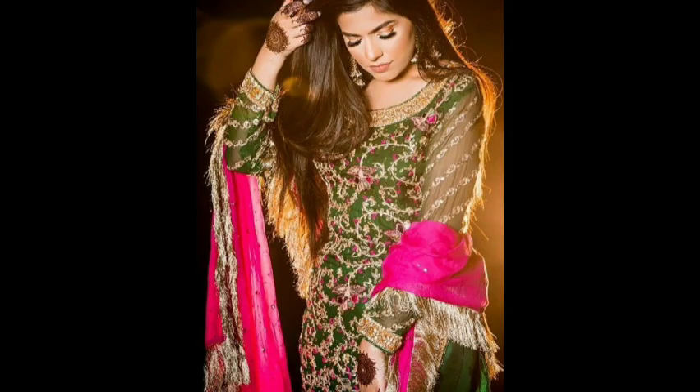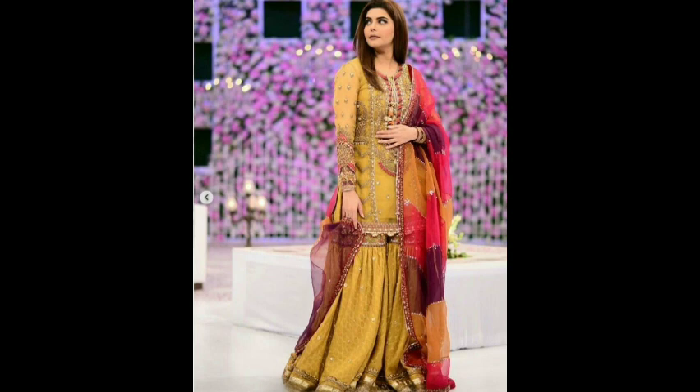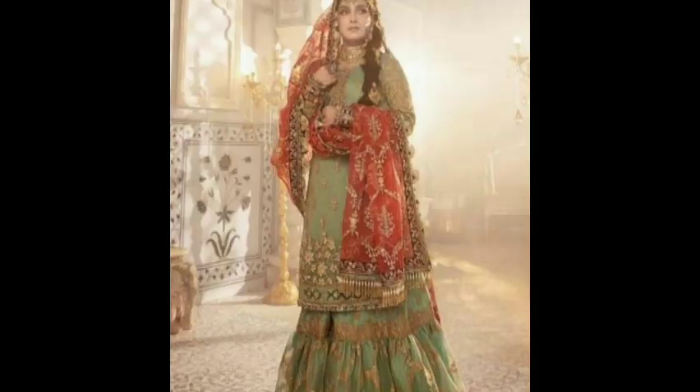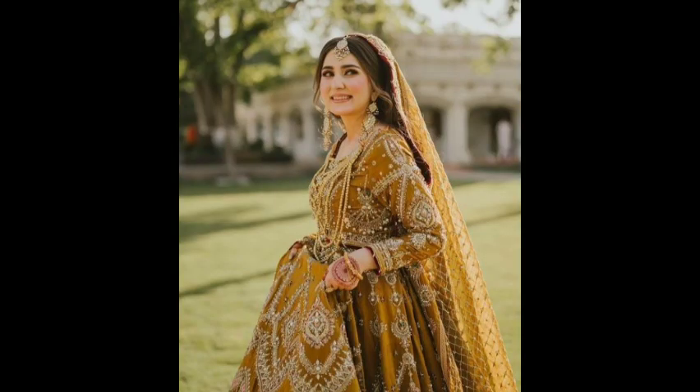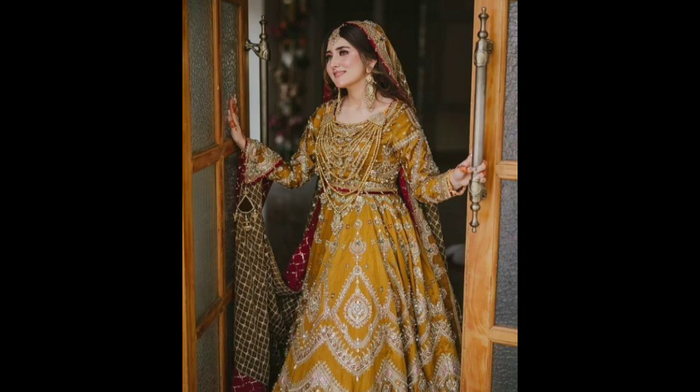If you talk specifically about designs, in Asian countries like Pakistan and India, there are more designs for Mehndi. In the region, you can also get an option of light and blue, either bright shades. Yellow and green are often opted for.